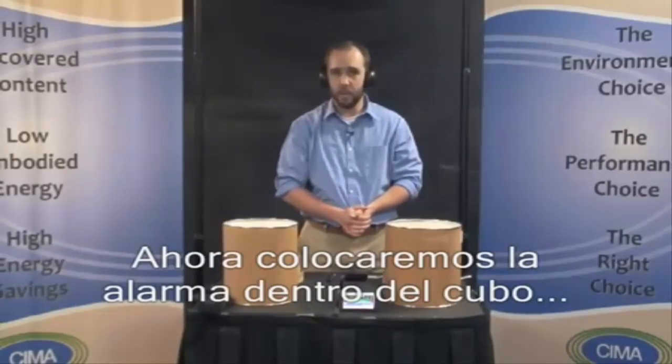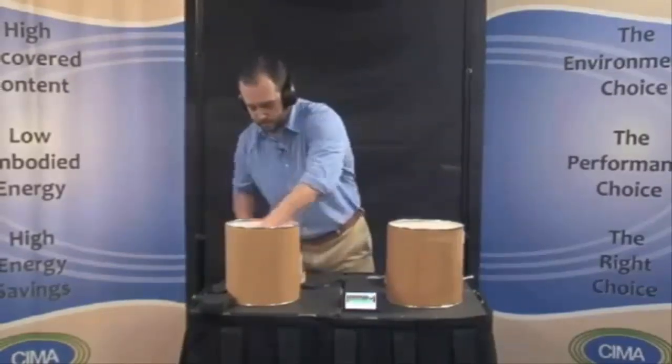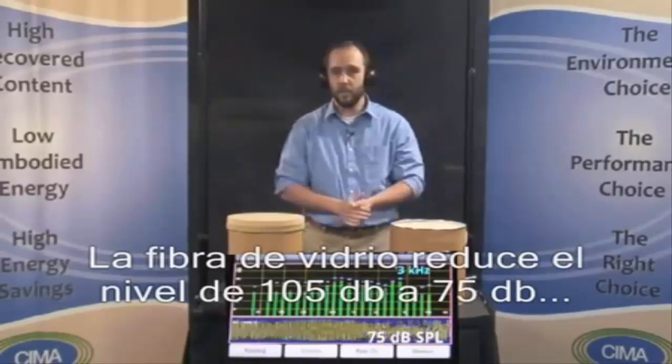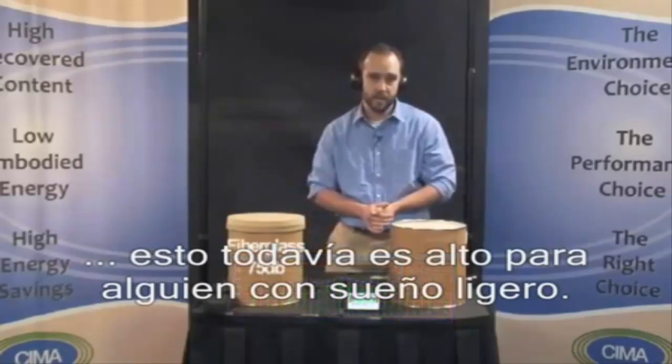Now let's place the alarm in the fiberglass insulated bucket and check the level. The fiberglass cut the sound from 105 down to 75 decibels. Not bad, but still a bit loud for a light sleeper.